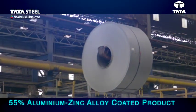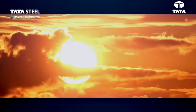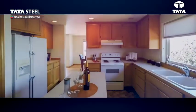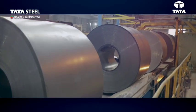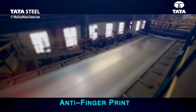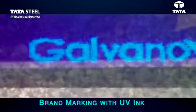Galvanova is a 55% aluminium zinc alloy-coated product. The all-weather durable product, starring from desert to the kitchen, with distinctive white metallic sparkle, is environment-friendly and has cut-edge protection. This anti-fingerprint product, with high temperature resistance and brand marking with UV ink, is also superior in fighting corrosion.